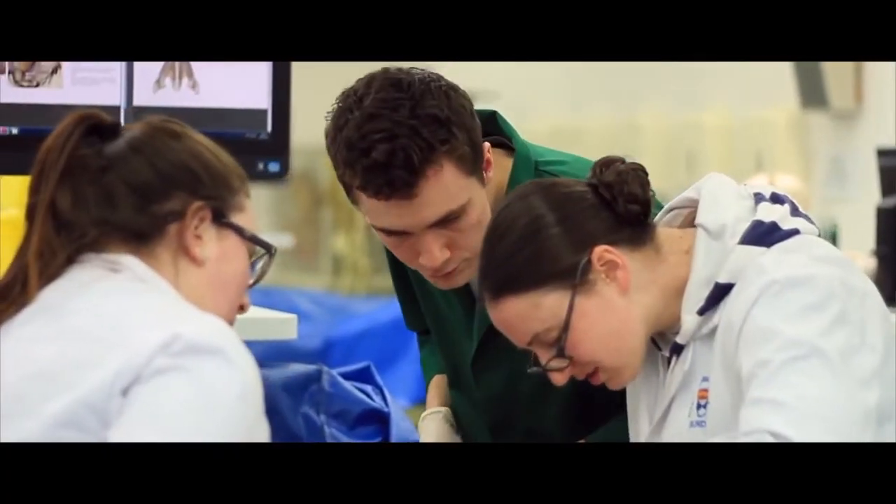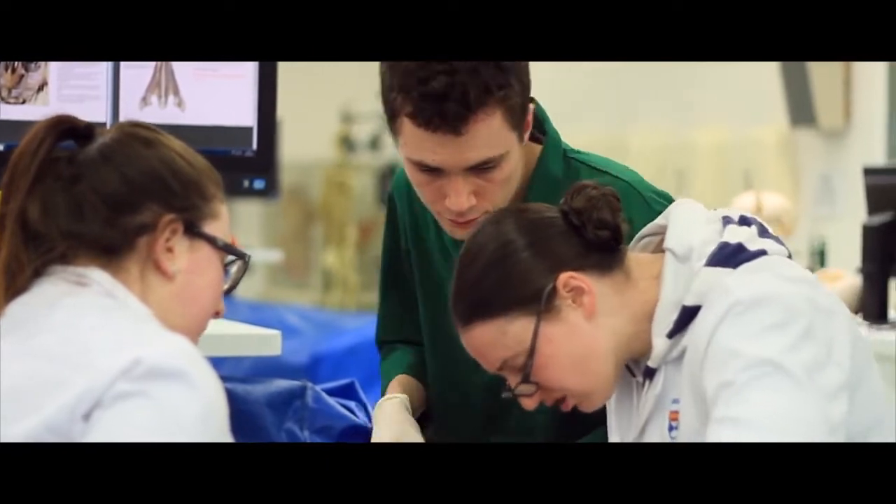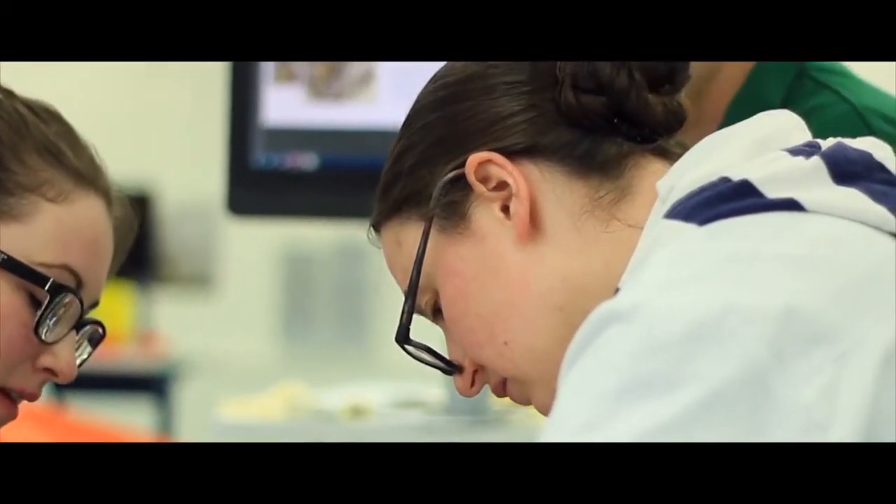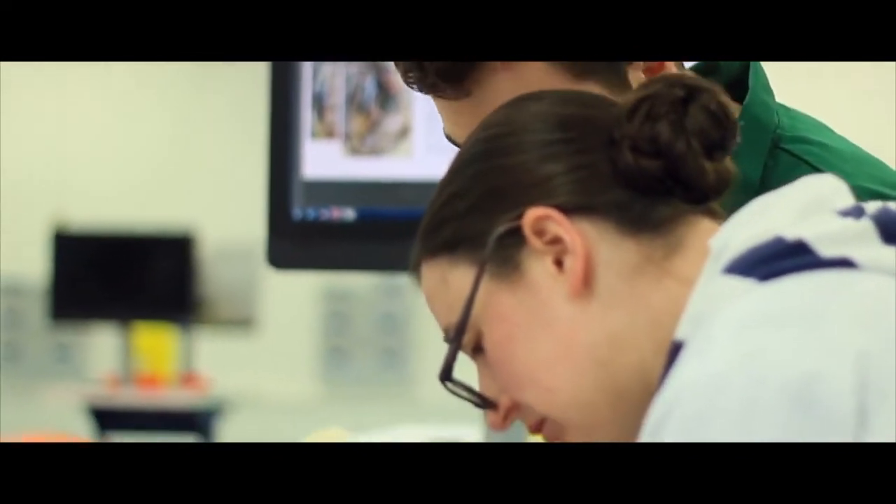So what does our course consist of? It has several modules but the core component is in gross anatomy, and by this I mean that you've done a full body dissection from head to toe. It's two modules which last through the first two semesters, and it's done in very small groups — approximately three to five students per cadaver.